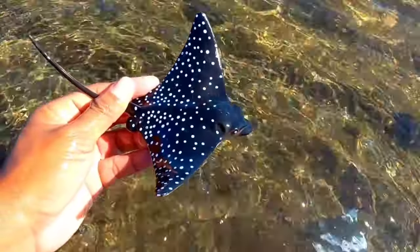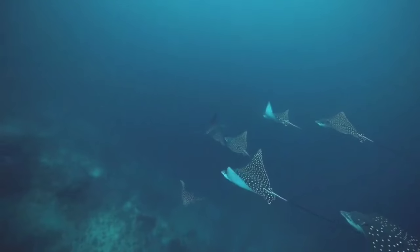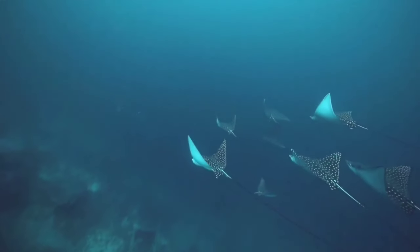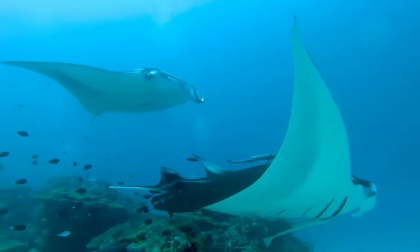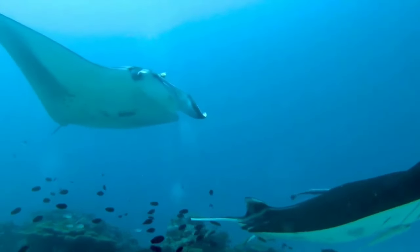There is a spotted eagle ray. Eagle rays are a group of stingrays in the family Miliobatidae. Most of its members consist of large stingray species that live in the open sea rather than on the seabed.